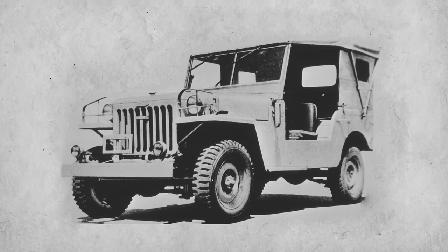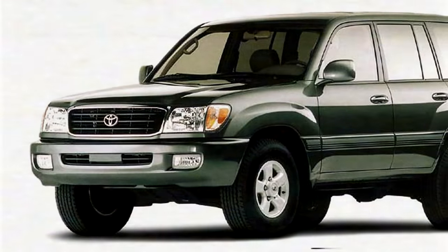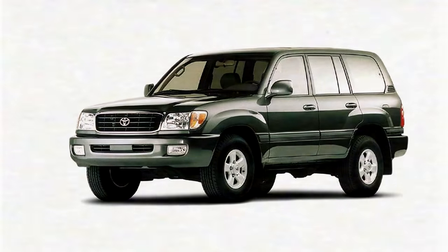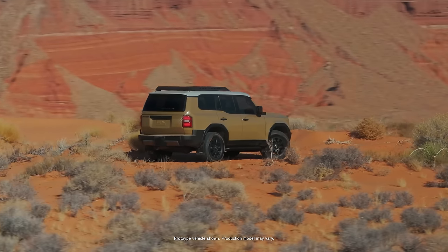Now before we get started, we have to talk about what a cool-looking model this is. When the Land Cruiser first debuted in 1951 as the BJ Series, it was unmistakably an off-road inspired vehicle with very rugged looks. It kind of lost some of that into the 90s, and certainly with the introduction of the 100 Series they started to get a little more rounded looks and a lot more luxury inspired. That's changed with this new model, and I appreciate how it is a throwback to the heritage look of the older Land Cruisers.